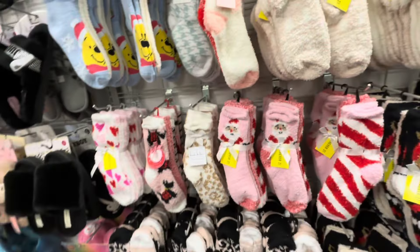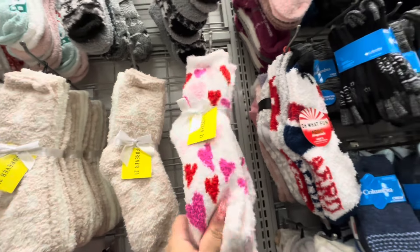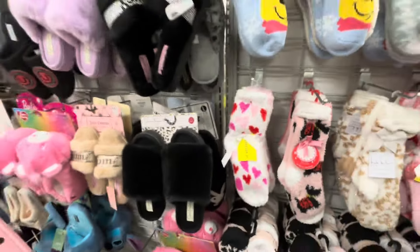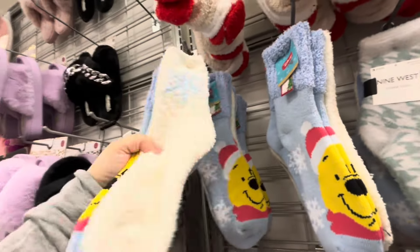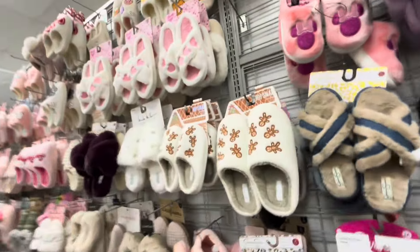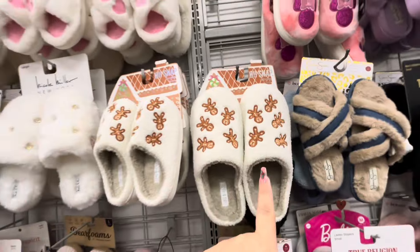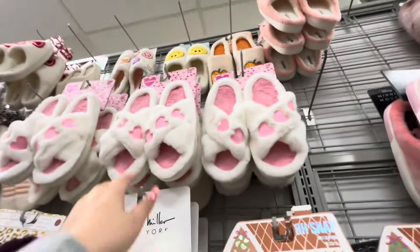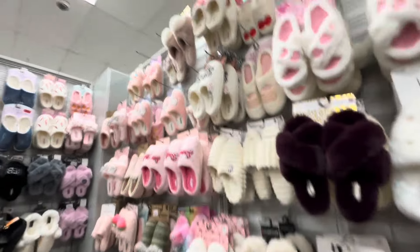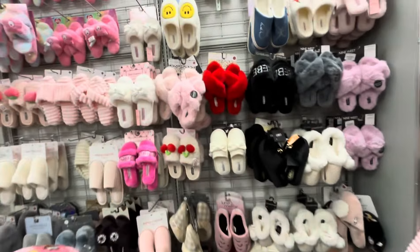They have a bunch of Forever 21 socks — they're cute! Some are Valentine, $4.99 for three pairs. They've got Frosty, doggy Santa, and more Valentine styles for $5.99. Cute socks with reindeer too. And gingerbread slippers — mommy and me style — $8.99. The bigger ones are $7.99 — wait, how are the bigger ones cheaper than the kids' ones? These Valentine cherry slippers are $8.99 and there are even peach ones.